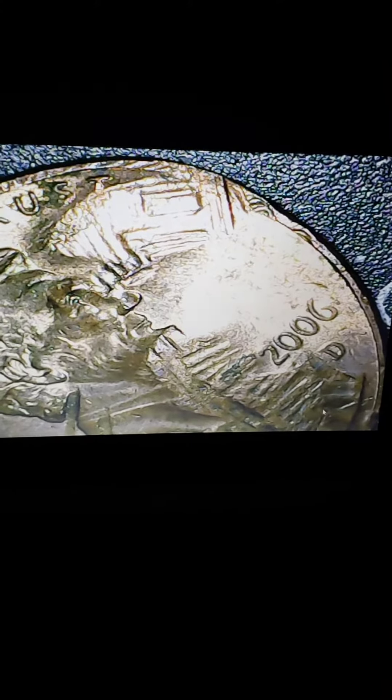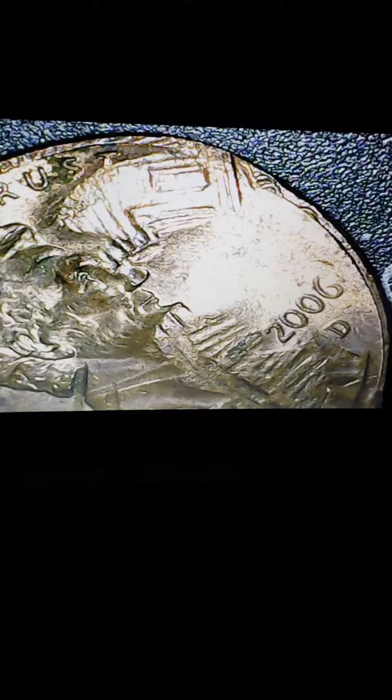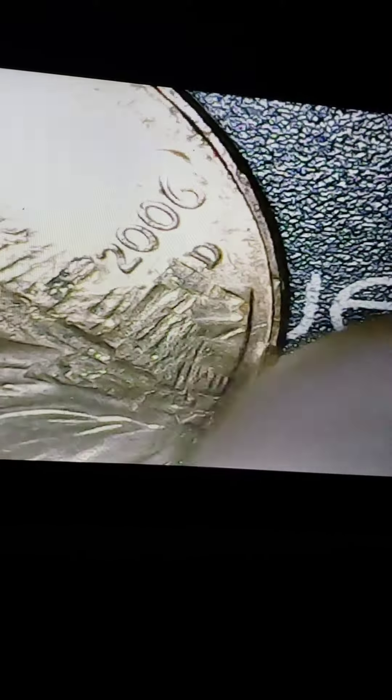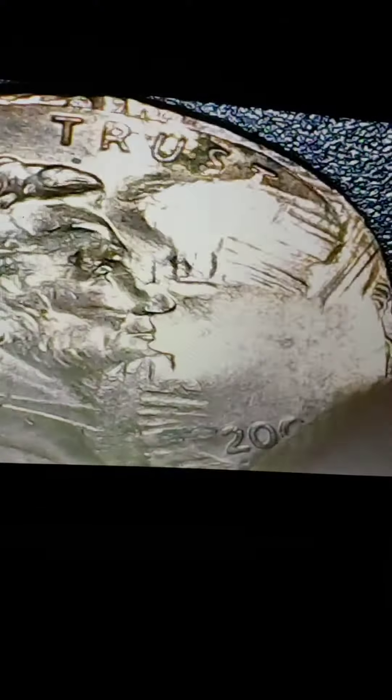you can make out the back window there, and you can kind of make out some of the building out there. I thought it was pretty interesting that another penny got stamped into this penny. I thought that was pretty cool.